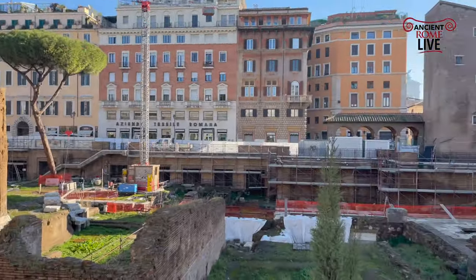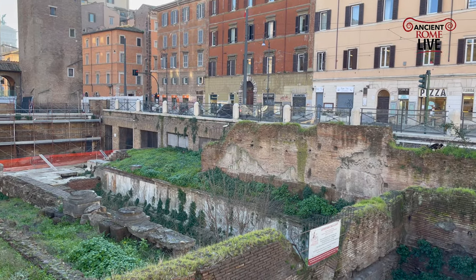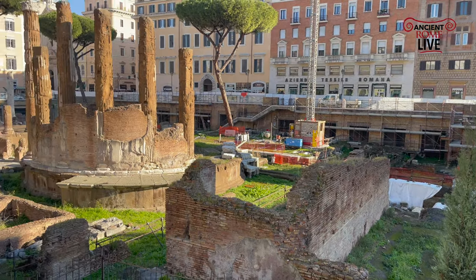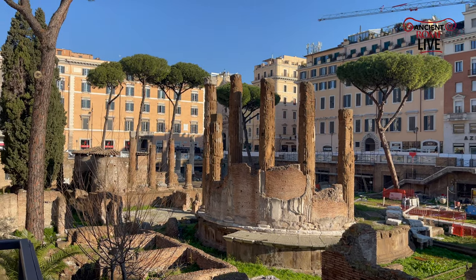Temple D goes underneath the street over here to Temple C, over to the round Temple B, behind which was the Curia where Julius Caesar was assassinated, and finally Temple A.